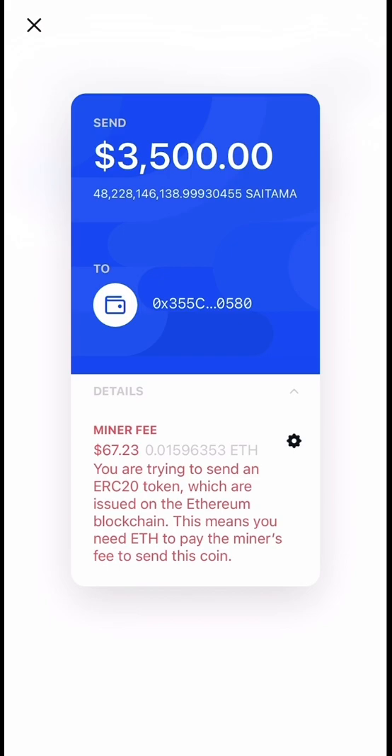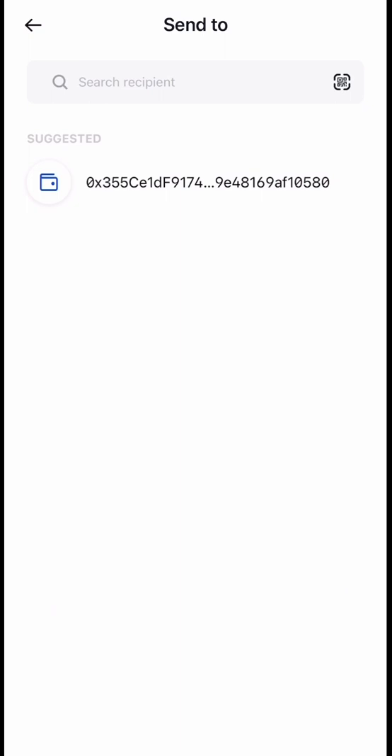You can keep trying to see if you can get a better miner fee — you don't have to just accept that fee. These miner fees change throughout the day. Right now it's early so the miner fee is relatively low compared to normal; they can normally be in the hundreds of dollars. So $67 to send this out is pretty good.